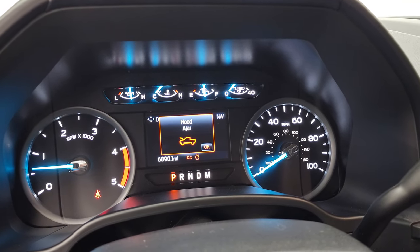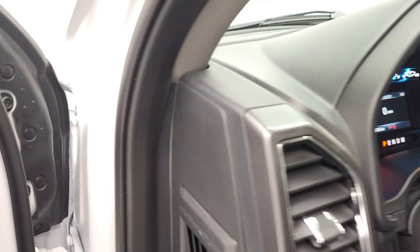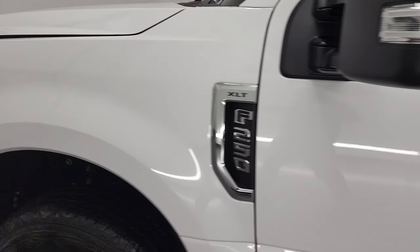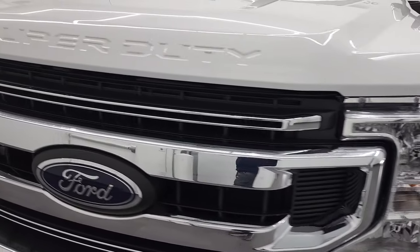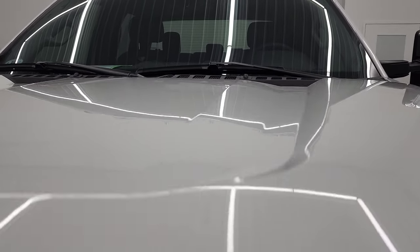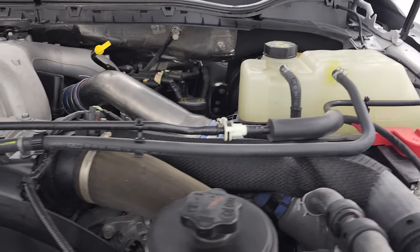It starts right up with no check engine lights or anything like that. I would personally like to thank you for checking out the video today. Hopefully from this HD video you've been able to verify the quality, condition, options, and cleanliness of this truck all the way around. It does have the cab lights up top as well.